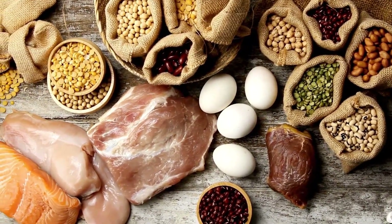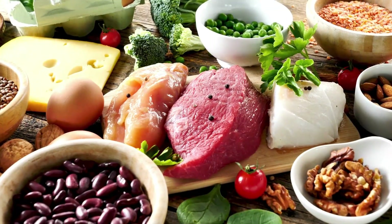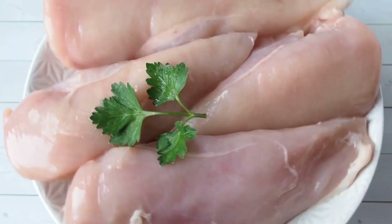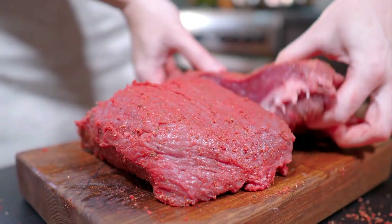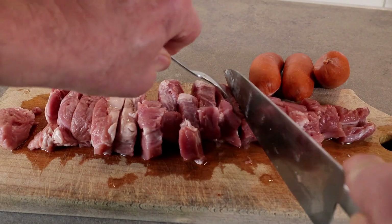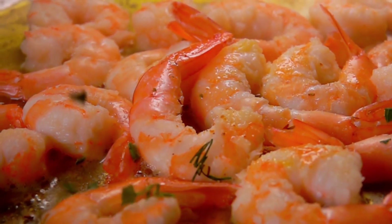Protein is a crucial component of a muscle-building diet, so incorporating high-quality protein sources is important. Chicken breast, fish like salmon and tuna, and lean cuts of meat such as beef and pork tenderloin are excellent choices. Eggs and shrimp are also good sources of protein.